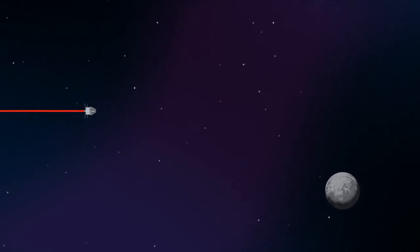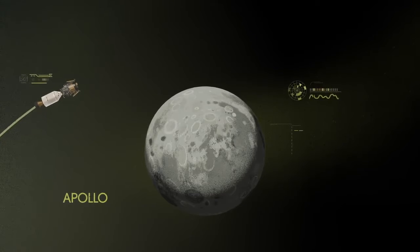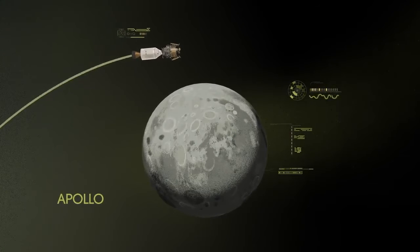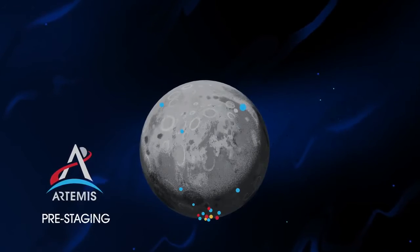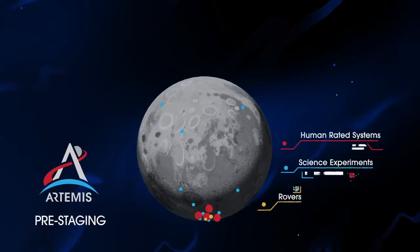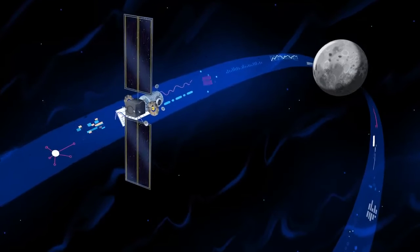Approaching the Moon, we see the fundamental differences between Artemis and Apollo. Instead of requiring Orion to serve as an expendable lunar command module or to carry a constrained lunar lander, the Artemis missions will take advantage of a different approach: pre-staging. Everything needed for lunar missions will be positioned in advance by commercial and international partners. This includes rovers, science experiments, and human-rated systems on the surface. But it also includes a dedicated lunar station in orbit around the Moon called Gateway.